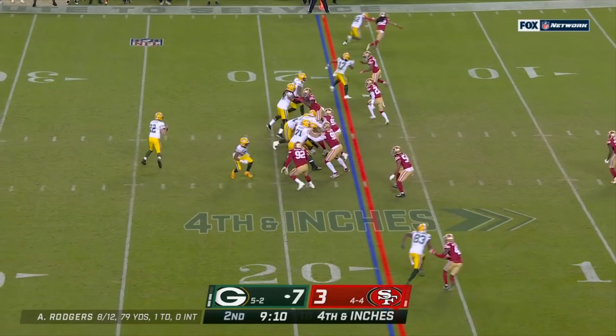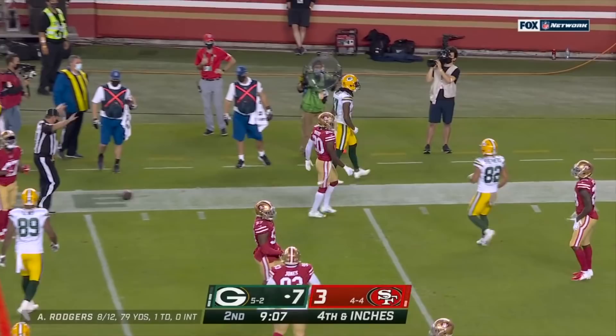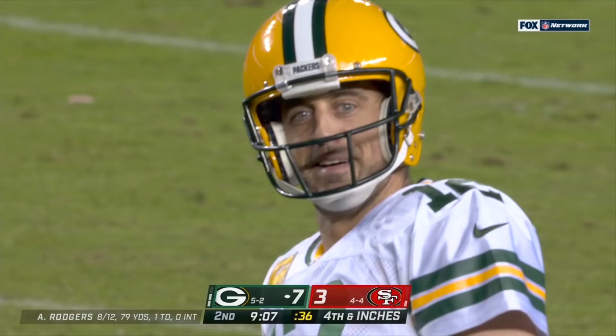Rodgers throws, pass is caught, and that was anything but easy. Devontae Adams with Jamar Taylor all over him, and a four-yard pickup on fourth and inch — three 19.